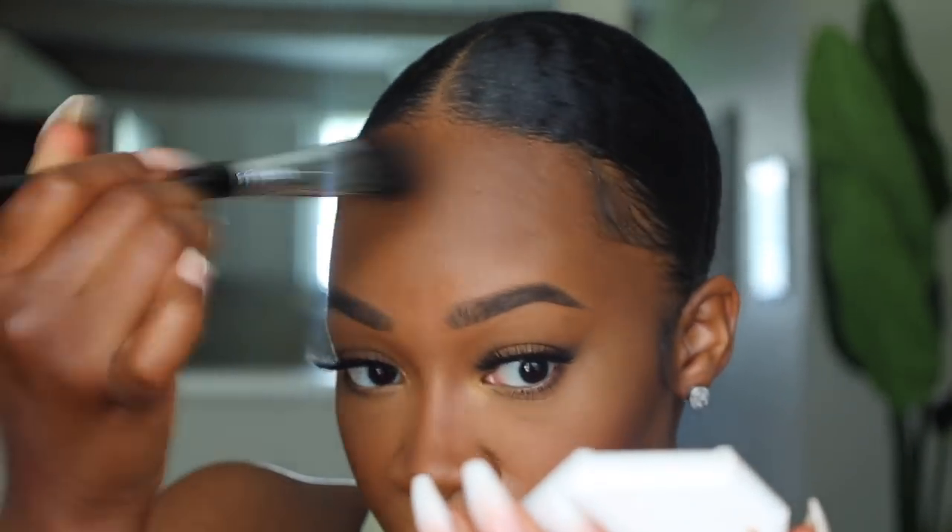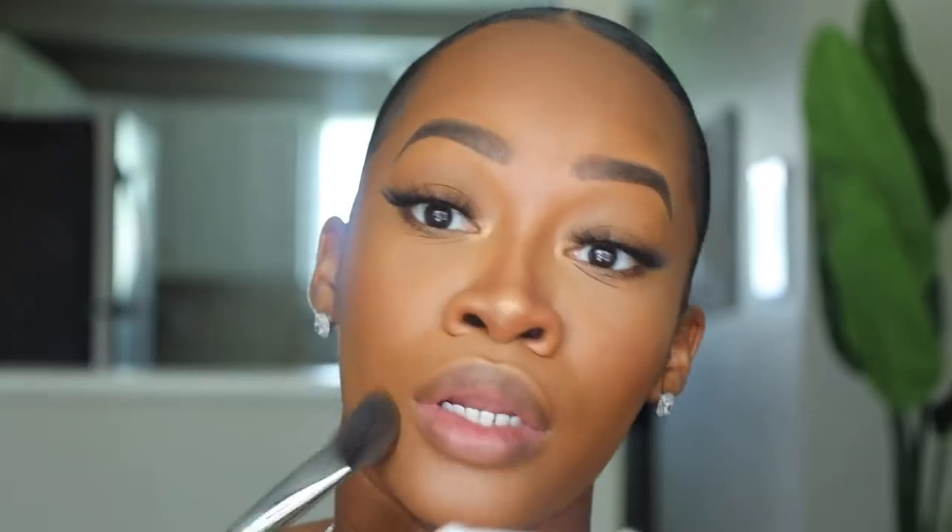If the coverage looks a little sheer and I want to cover up some areas, I take my Fenty Beauty Pro Filter powder foundation and go over those areas lightly, just adding a little bit of color and coverage without making it too much — I do like a lighter look when I'm running errands.